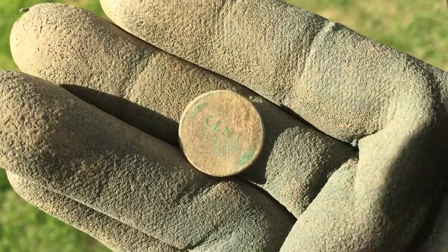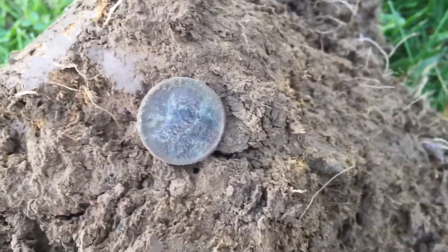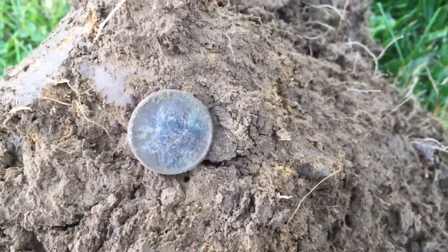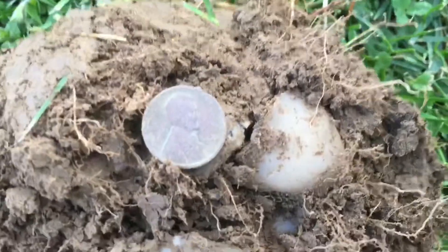Another wheat penny — 1953, that's the third one on the day. Number four is a 1944.